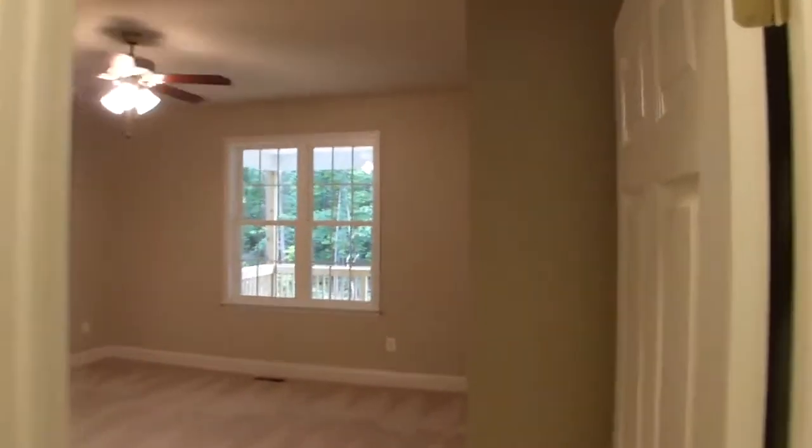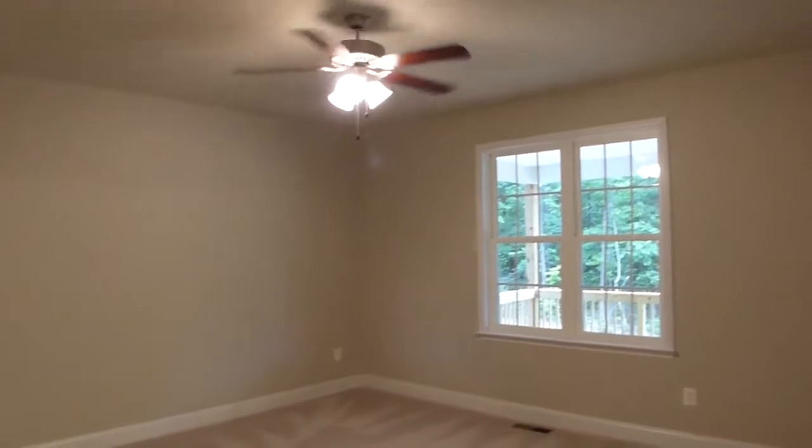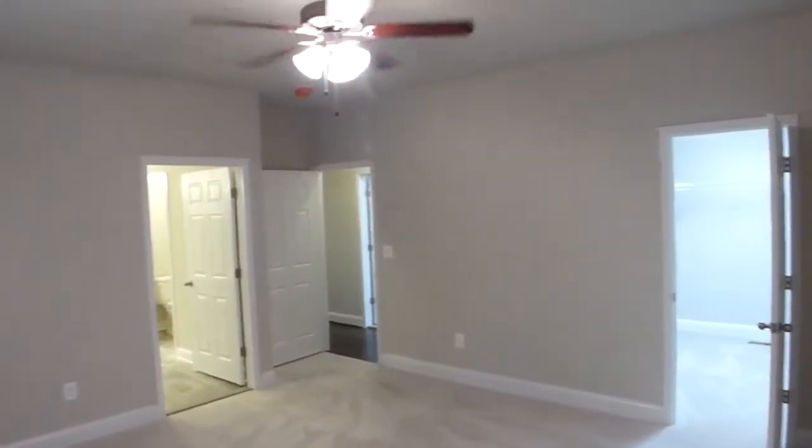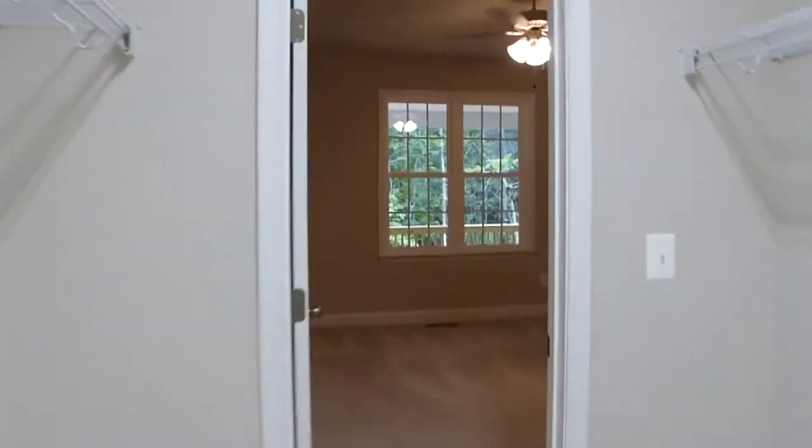Across the way we find the large first floor master bedroom with a pair of double hung energy-efficient windows overlooking the rear wrapping porch. This room has a formidable walk-in closet, seen here from the inside out.